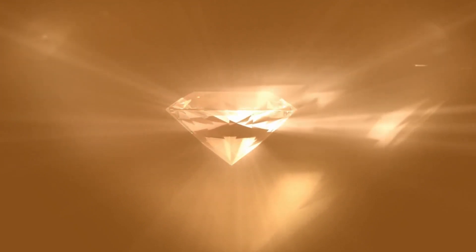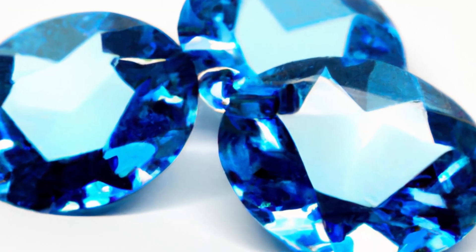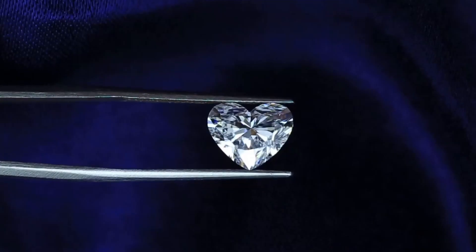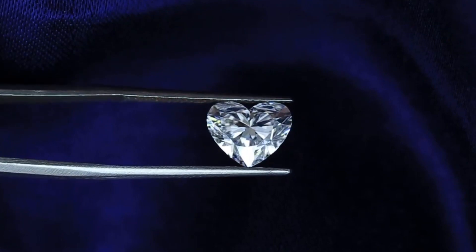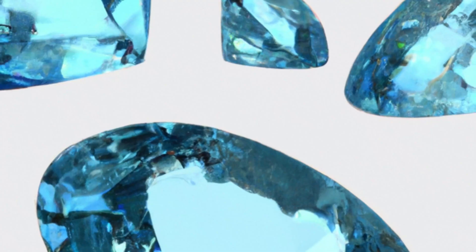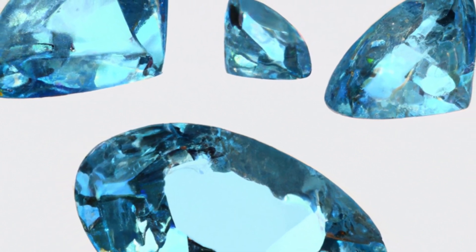The value of blue spinel varies based on several factors, including its size, color, clarity, and cut. Generally, stones with a rich blue color and high clarity are more valuable than those with a lighter color or inclusions. Blue spinels typically cost less than sapphires and other precious gems, making them an attractive alternative for those looking for a beautiful and unique stone without breaking the bank.